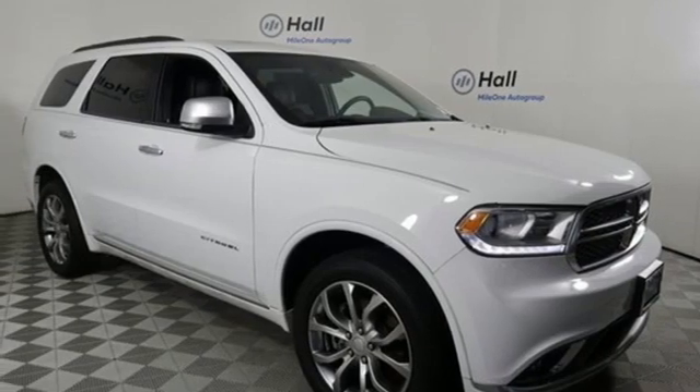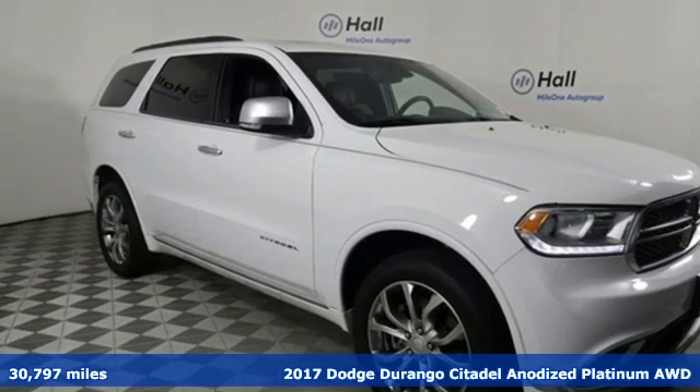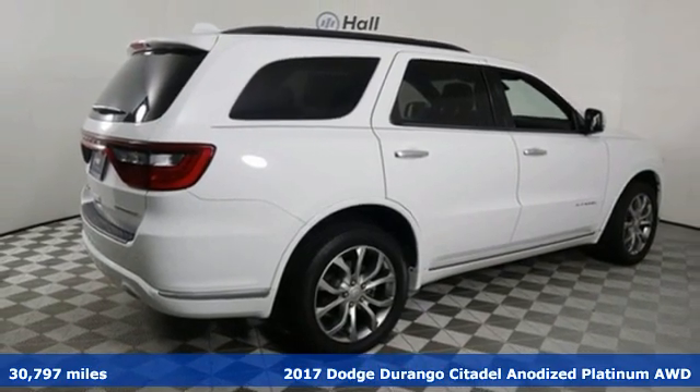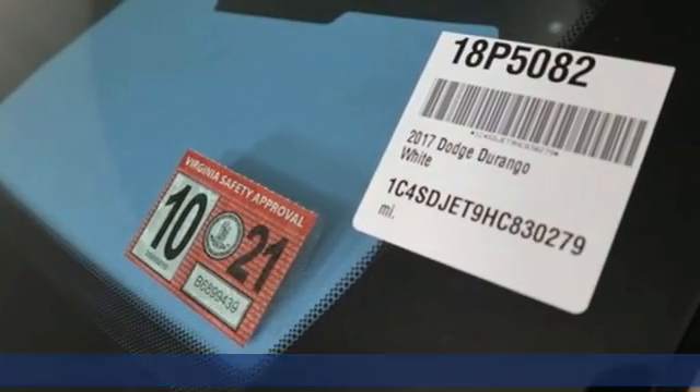Here's a 2017 Dodge Durango. More is better. More power, more space, and more fuel economy await in this uncompromising SUV.